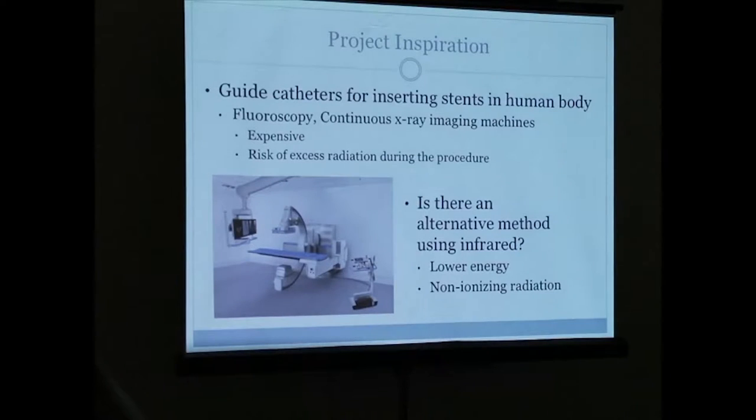The inspiration for this project was based on guide catheters. Dr. Falls and I talked about an idea that somebody brought to him. Currently, doctors are using guide catheters to insert stents into the human body through blood vessels, bile ducts, urinary tract, and things like that.